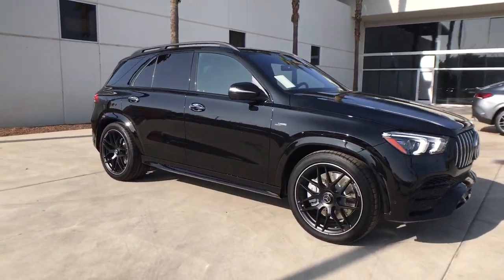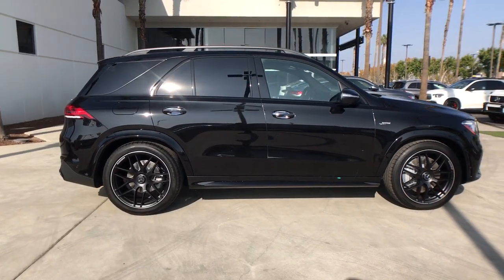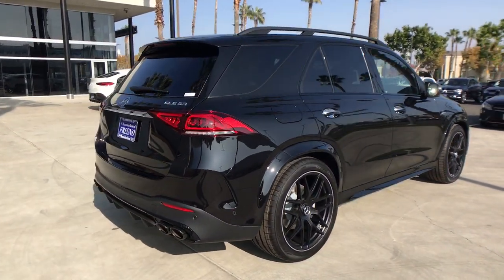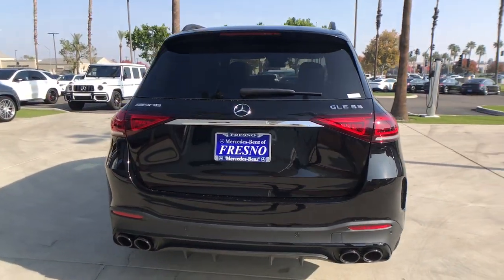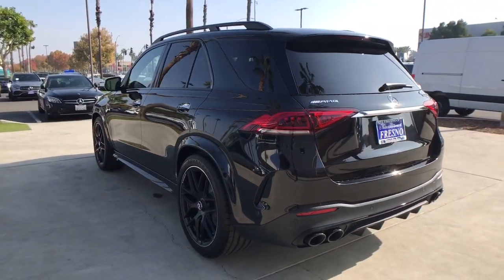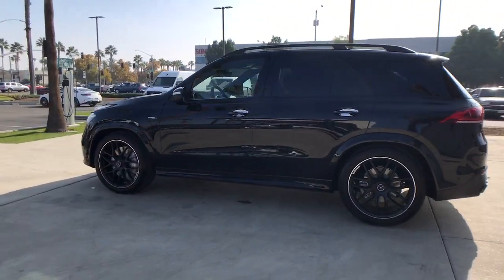You just found the 2023 Mercedes-Benz GLE. Advanced tech and refined luxury come together in a bold expression of elegance in this GLE SUV. Driver assist features and muscular performance bring a new sense of confidence, while sleek, iconic style elements and high-line passenger amenities engage the emotions for a ride that's truly captivating.